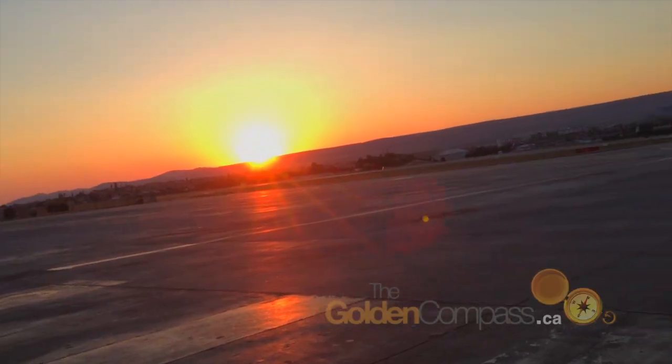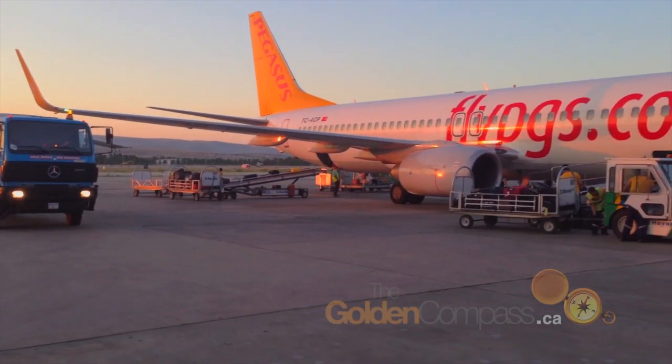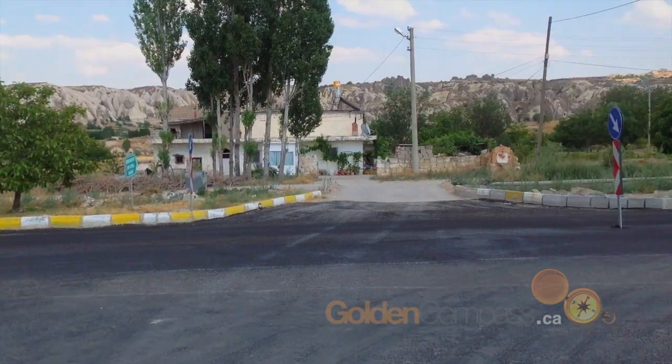We've left Istanbul and we're heading further east into central Anatolia, Turkey, stopping in Cappadocia.